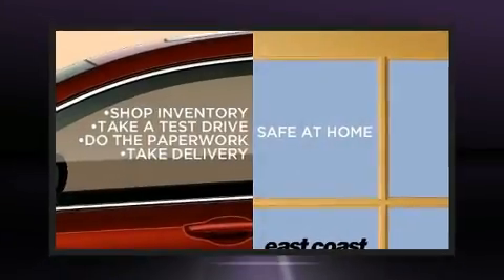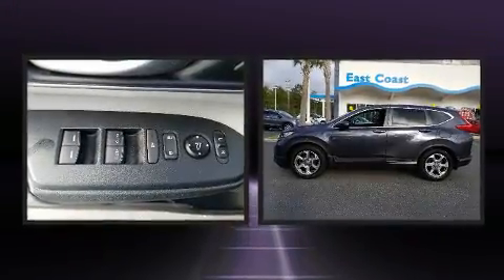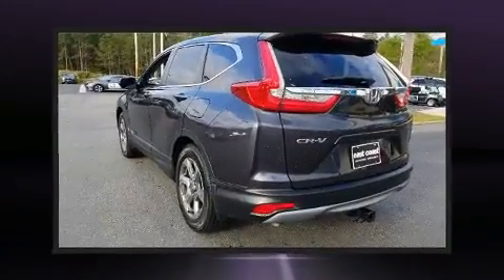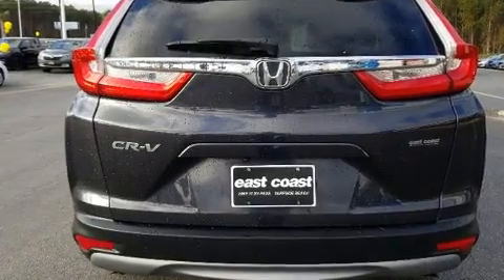Take command of the road in the 2017 Honda CR-V. Smooth gear shifts are achieved thanks to the efficient four-cylinder engine, and for added security, dynamic stability control supplements the drivetrain. A turbocharger is also included as an economical means of increasing performance.